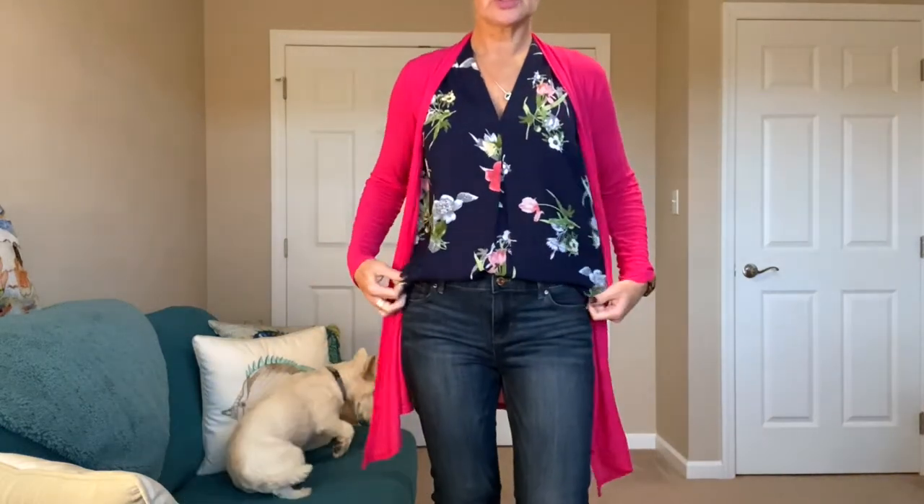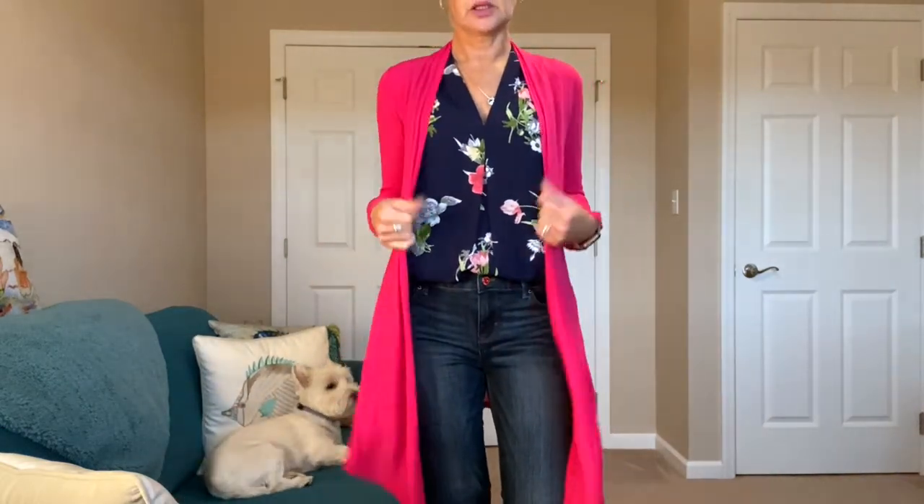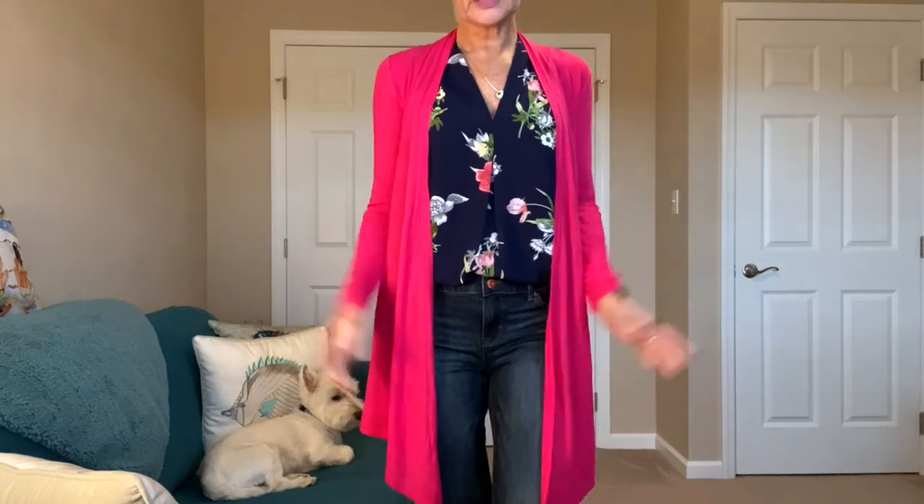I'll get a little bit closer so you can see the colors and patterns. I hope everyone is doing well — it's almost the weekend! I will see you tomorrow for one more outfit.